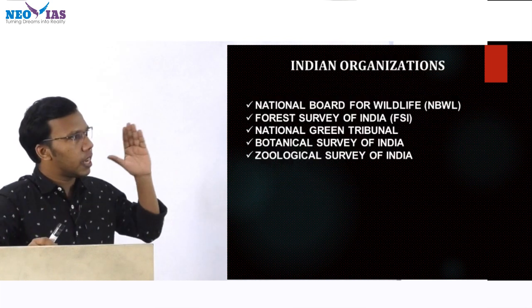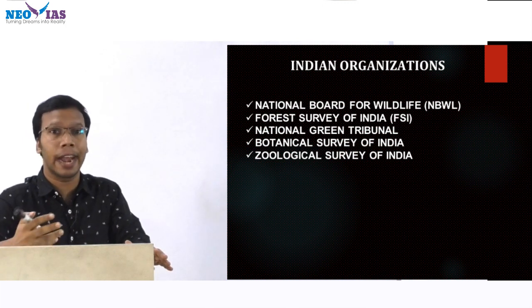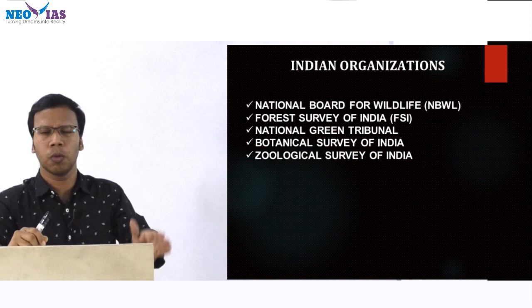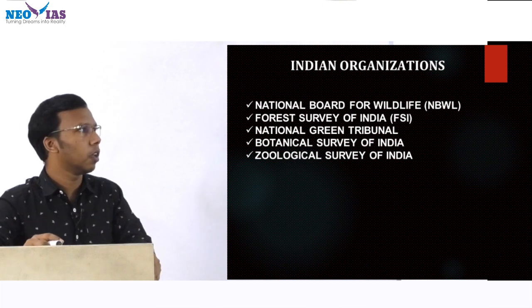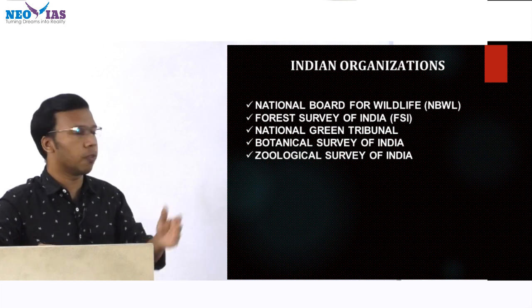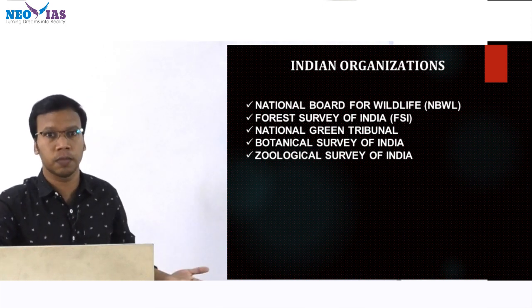Now, some Indian organizations which were in news: National Board for Wildlife — they add animals to the critically endangered species program; caracal was recommended for inclusion by the National Board for Wildlife. Then Forest Survey of India, National Green Tribunal, Botanical Survey of India, and Zoological Survey of India. These are the Indian organizations which were in news.